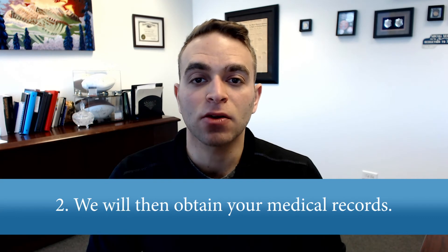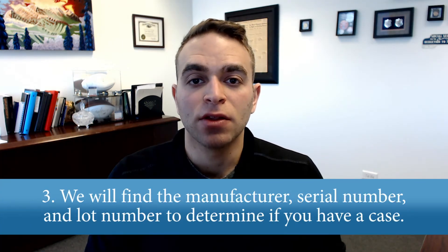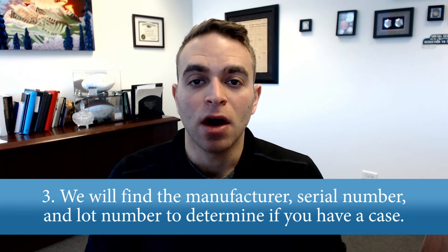The next thing we're going to do is obtain your medical records, and the medical records are very important because this will determine if you have the defective mesh that is required to file a hernia mesh lawsuit. Once we obtain the medical records, we're going to look for the manufacturer of the hernia mesh, the serial number or lot number of the product that was implanted, and that will help us determine if you have a case.